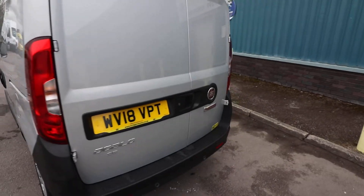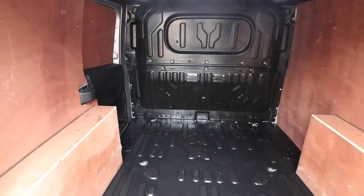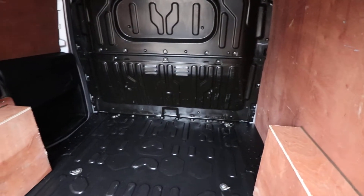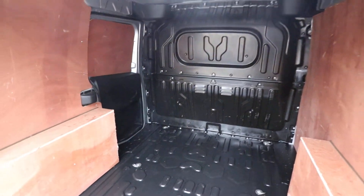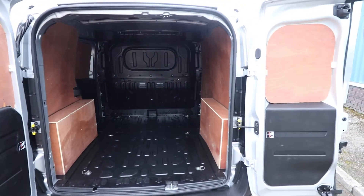Also being 2018, this van is Euro 6, which means you can take this into the ultra-low-emission zones without having to pay the congestion charge relating to those areas — certainly very handy for any of our London-based customers. And as many of you will know, the ultra-low-emission zone is spreading out to different areas around the country.